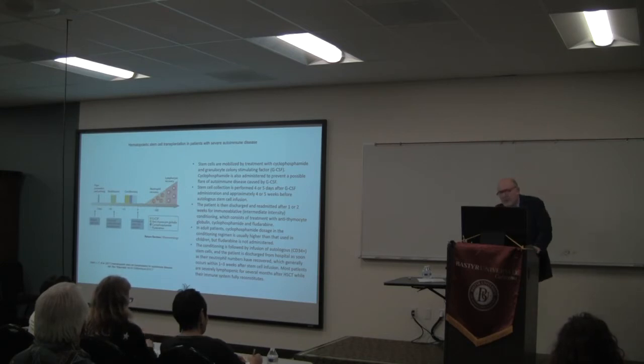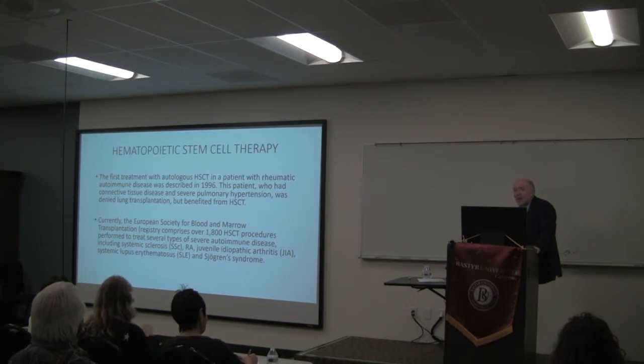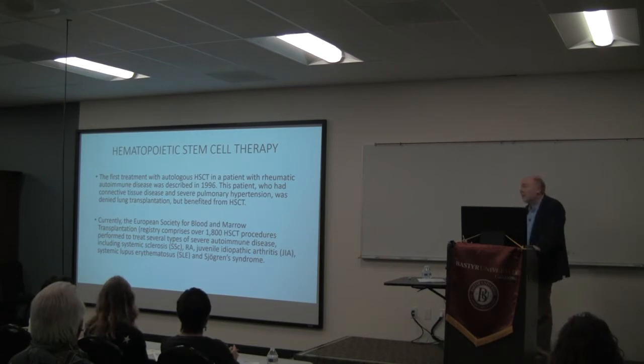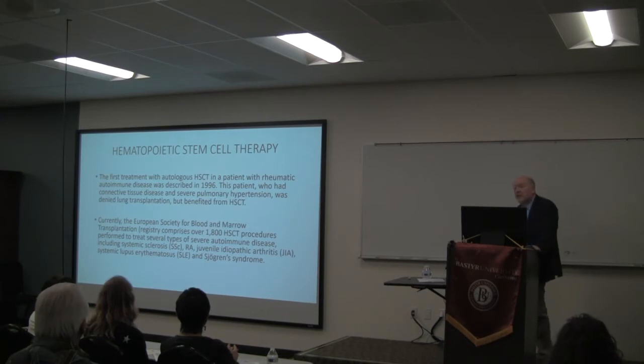Approximately 30 years ago, the first treatment with hematopoietic stem cells was introduced in a patient with rheumatoid arthritis — in 1996. This patient had mixed connective tissue disease, rheumatoid arthritis, lupus-like manifestations, and pulmonary hypertension. He had been denied treatment from the foundation, so there was nothing left — he was essentially a guinea pig. He underwent the hematopoietic stem cell protocol and survived for 15 years before dying from infection.